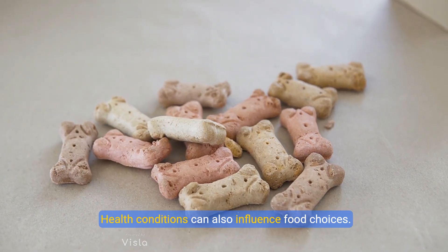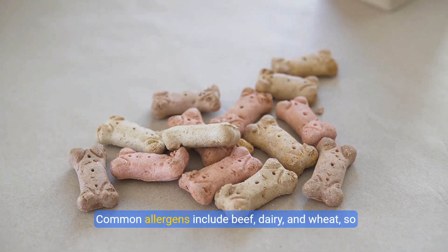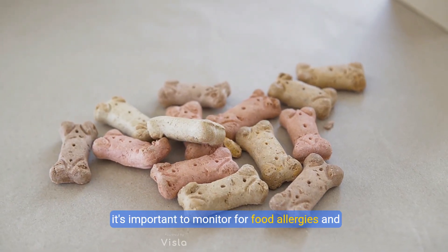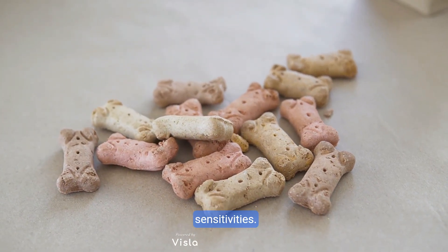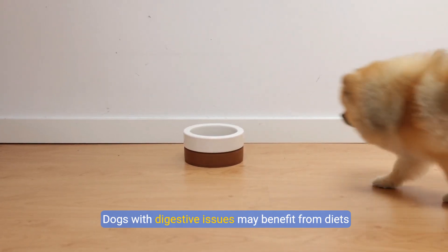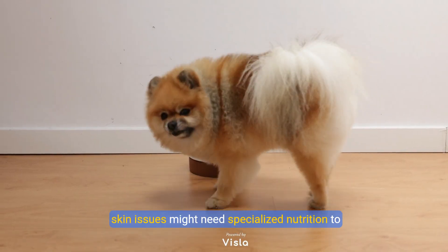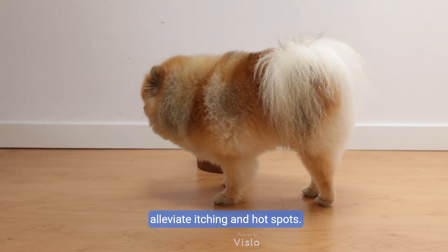Health conditions can also influence food choices. Common allergens include beef, dairy, and wheat, so it's important to monitor for food allergies and sensitivities. Dogs with digestive issues may benefit from diets tailored for sensitive stomachs, while those with skin issues might need specialized nutrition to alleviate itching and hot spots.